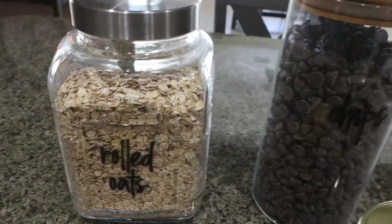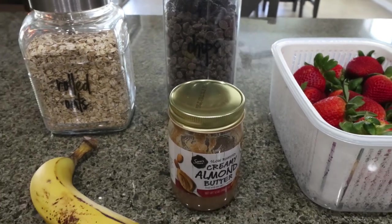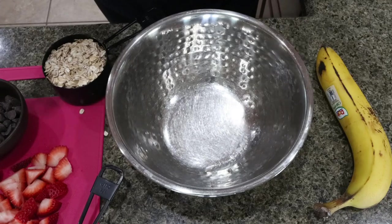You're going to need some rolled oats, Lily's chocolate chips, fresh strawberries, almond butter, and a large super duper ripe banana.